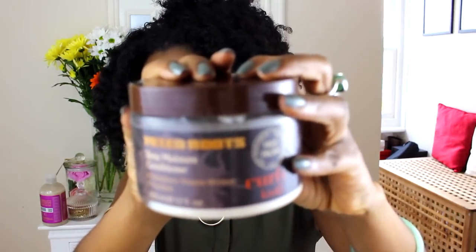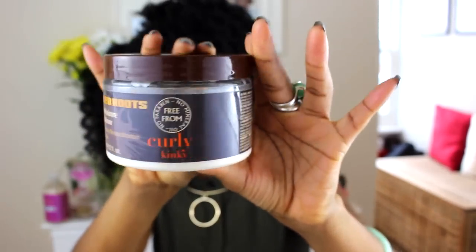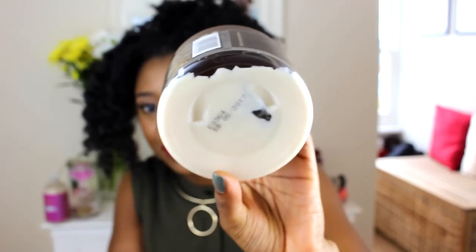Next up is my Mixed Roots Deep Moisture Conditioner — it strengthens and restores moisture. And if it looks like it's empty, that's because I have hardly anything left in here. This is one of my most loved conditioners. I'm not going to go into a whole rant about how much I love it because I have a video doing that already, but honestly, this is the star — the real MVP. My homey, my curl ministry.